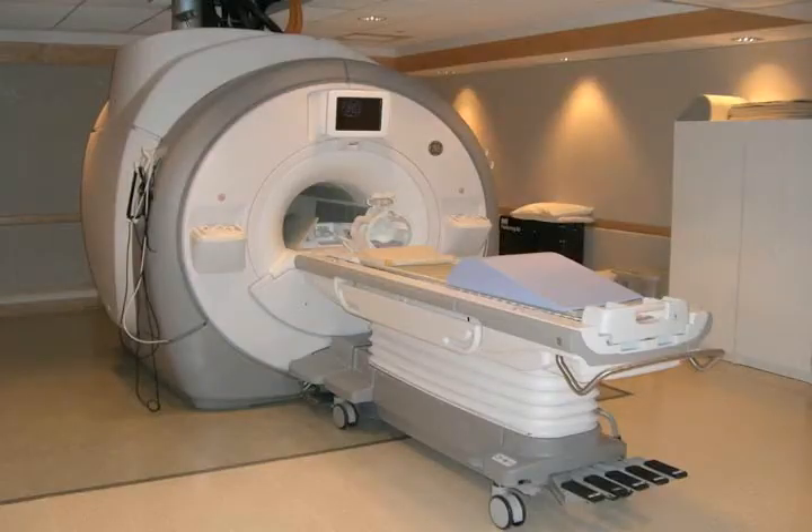MRI is a relatively new diagnostic modality used in horses. When we look at it in comparison to the human field, MRI is considered to be the gold standard for diagnosing injuries in the human athlete. The whole goal with MRI is, number one, to get a more accurate diagnosis, but number two, to identify what the problem is and then more accurately treat it to improve the horse's long-term athletic soundness.